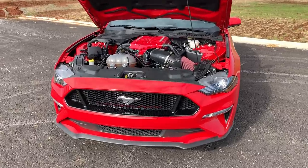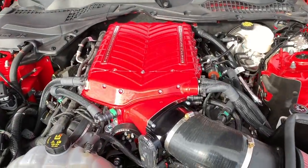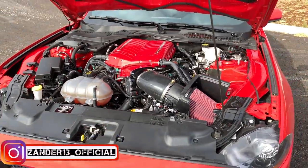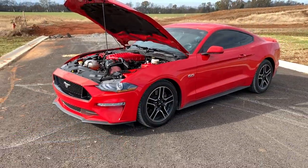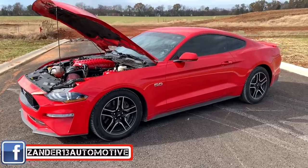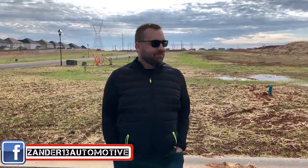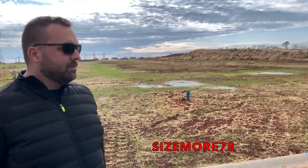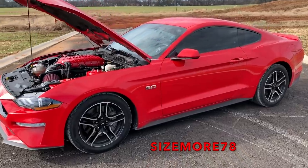All right, ladies and gentlemen, you can see that I finally did it. I finally put a Whipple on my 2019 Mustang GT. I'm totally kidding. This is, of course, a 2018 10R80 base model Mustang, and it belongs to Derek over here. You can follow him on Instagram — he doesn't have YouTube, but Instagram: Sizemore78. I'll link all of this in the video description. This thing looks awesome — it is race red, just like mine.